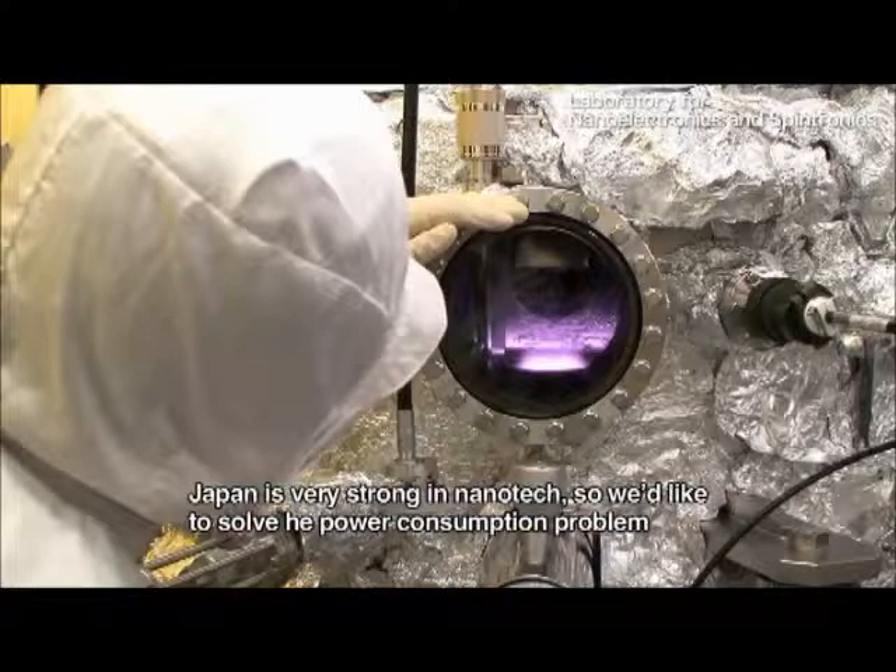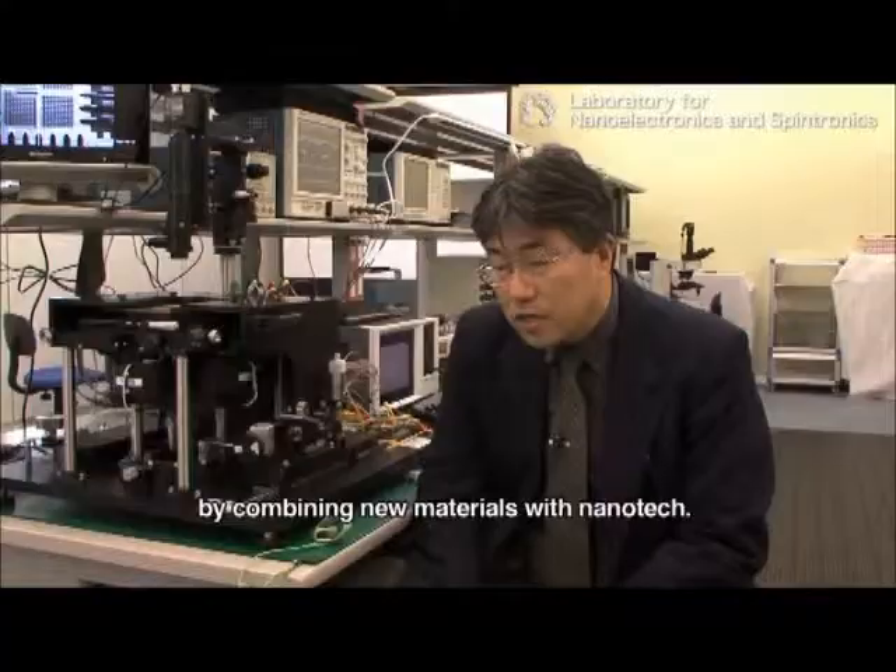We can combine new materials. In Japan, the nanotechnology is very good. We can combine it and solve the power consumption problem.